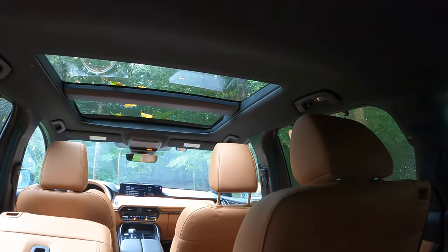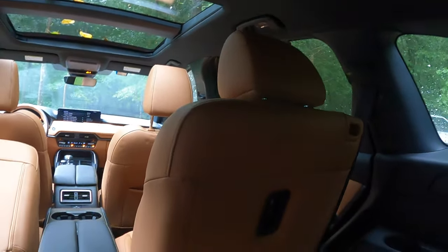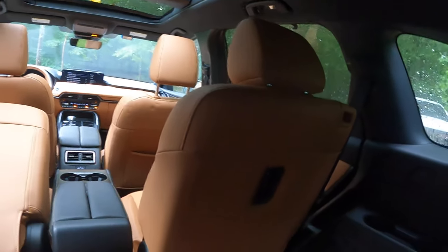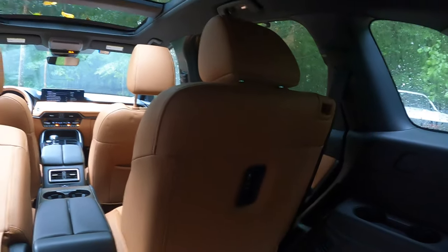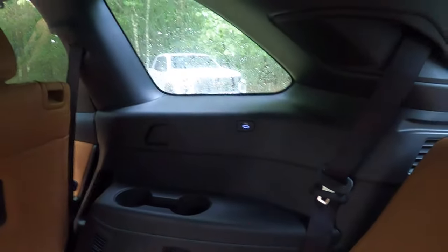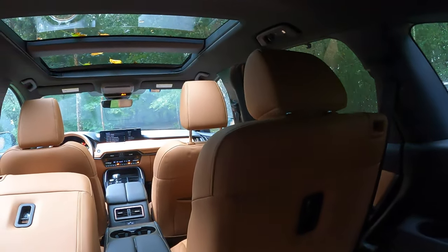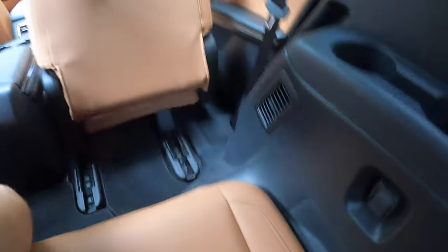The third row has a proper seating position with a lower floor than most. Two adults will be fine back here. There's even a USB-C port for each occupant, which is a nice touch. All in all, it's a really nice setup.